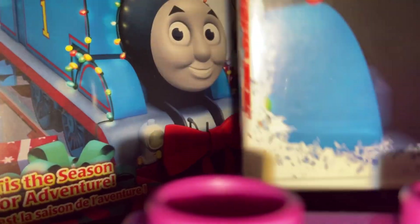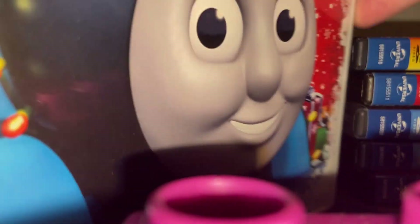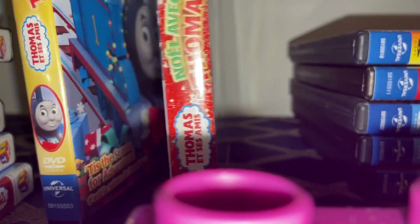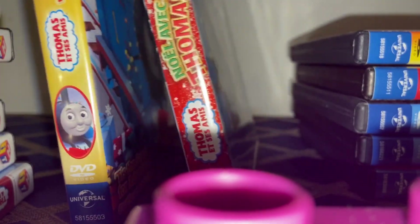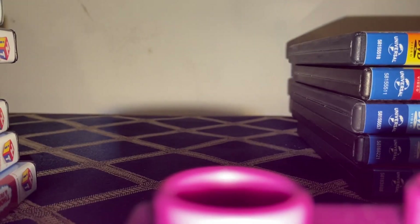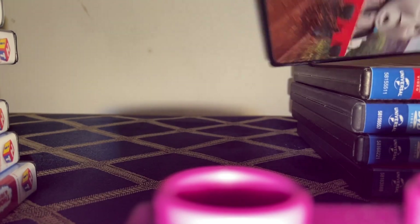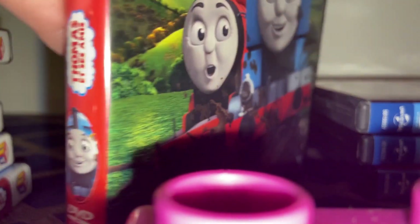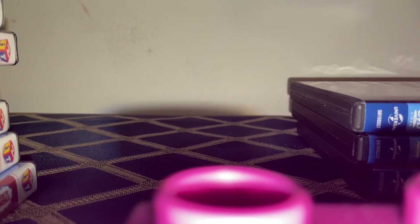Two Universal Reprints of A Very Thomas Christmas; however, this one is the 2016 Universal Reprint — it has a different cover art and it's in a white case, so that's kind of cool I guess. Universal Reprint of Railway Mischief. Universal Reprint of Mighty Matters. Universal Reprint of Trouble on the Tracks.